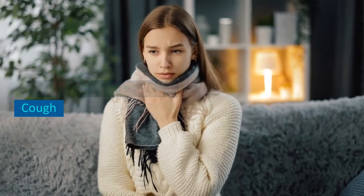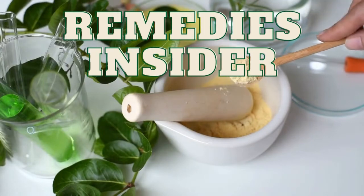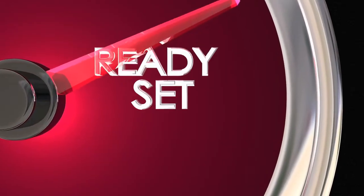7 Home Remedies for a Cough. Hey everyone, Rob here from Remedies Insider and welcome back to the channel. In today's video, I'm going to show you 7 Home Remedies for a Cough. So if you're ready, let's go!